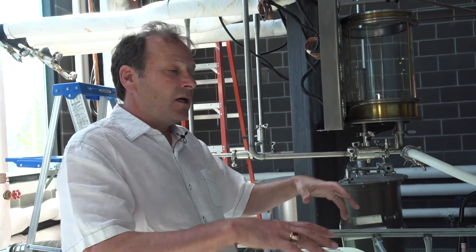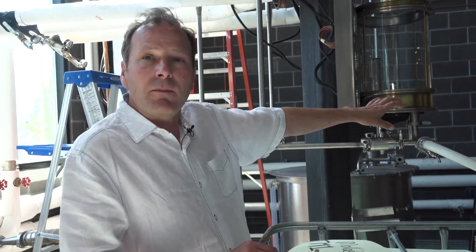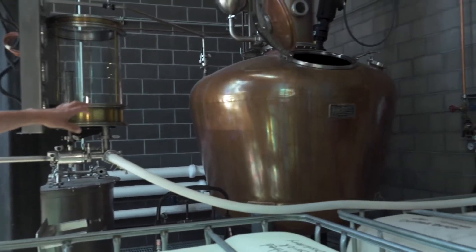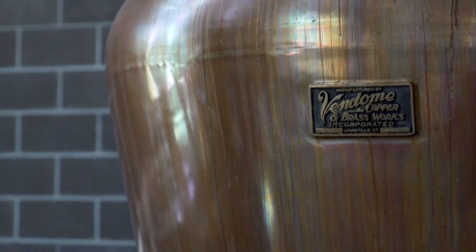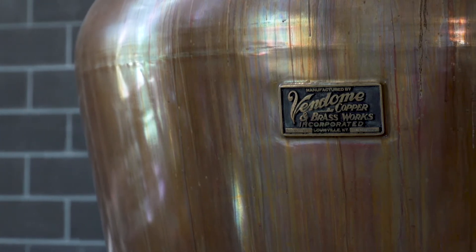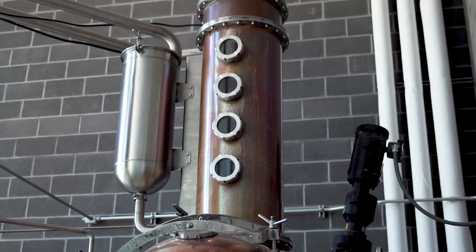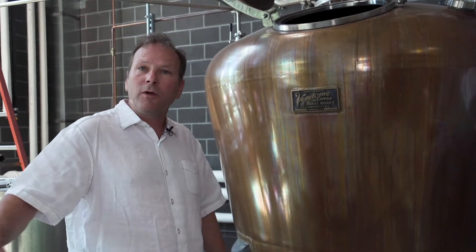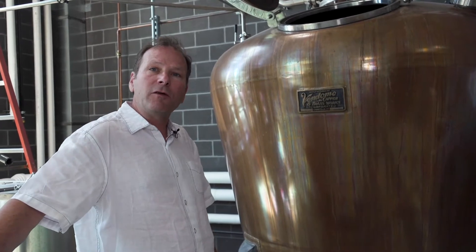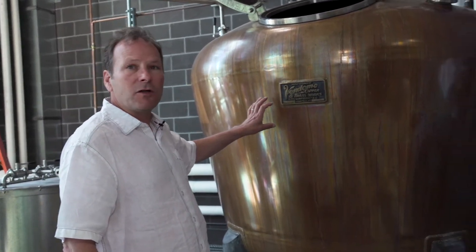Once we get the strip done, we'll have about 500 gallons, which we put into our 500-gallon batch still or pot still. That's where we finish the rum and get it up over 40% alcohol, which it needs to be to sell it. This is our pot still — this is where we finish our products, both rum and whiskey. We did the stripping run, which turned our distiller's beer into low wine, and now we put our low wine in here to make finished goods.